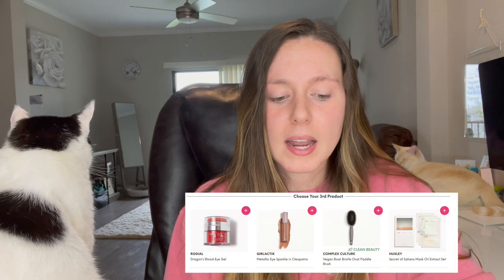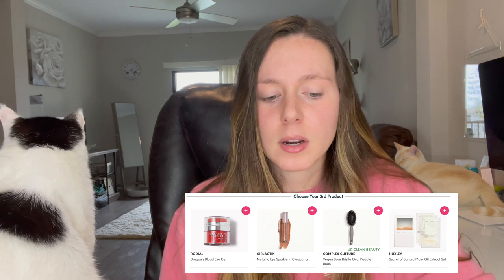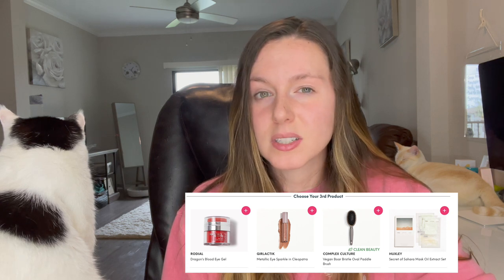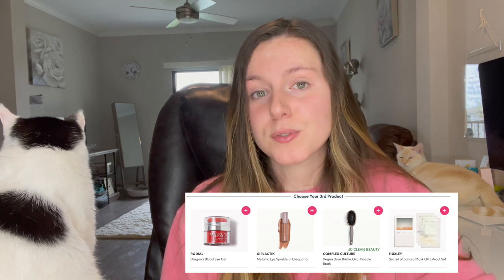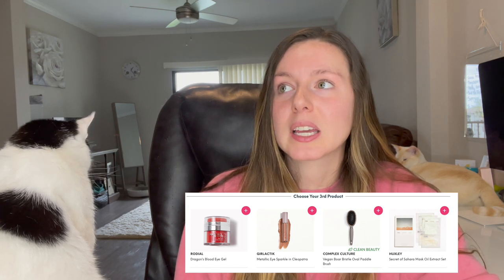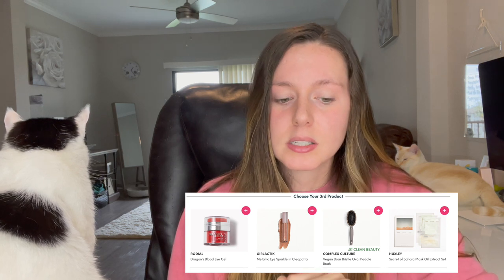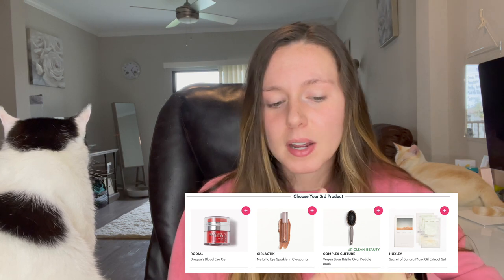Moving on to our third product category — four items to choose from again. First is the Rodial Dragon's Blood Eye Gel. I've seen this product a lot; it may have popped up in a previous Boxycharm. It retails for $70, which is high, but when I looked at the ingredients I didn't really see what makes it so special. I also have so many eye products already. If you guys have tried this eye gel, let me know how it is — today's video shout-out word is 'dragon.'